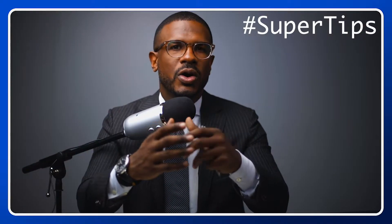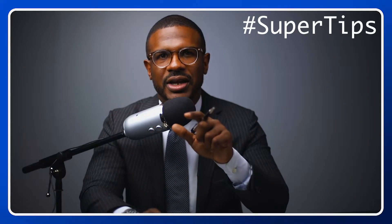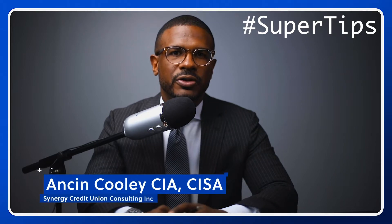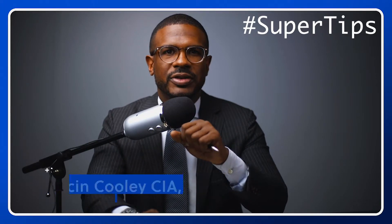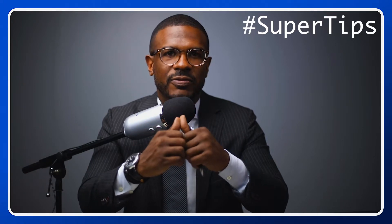Hello and welcome to Super Tips, where superheroes come to train. This is the only show dedicated to supervisory committee members and audit committee members. I'm your host, Anson Cooley, Principal at Synergy Credit Union Consulting. And in this episode, we're going to cover the three powerhouse tips that every new supervisory committee member should know to maximize their effectiveness.